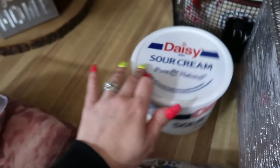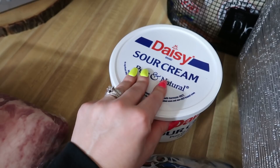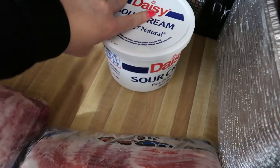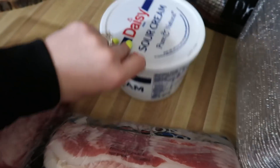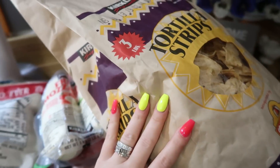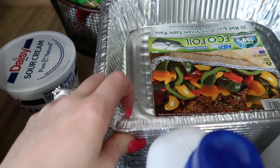We did get some Daisy sour cream. Daisy sour cream is one of the only sour creams that has one carb per serving, and the price is way better. We also got some Kirkland tortilla strips for my girls and some foil pans for easy clean up.